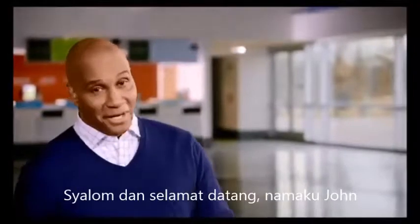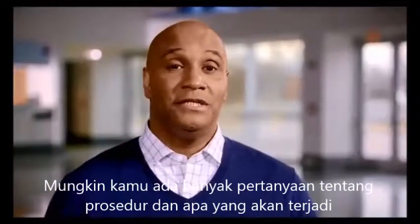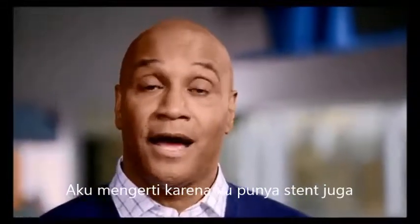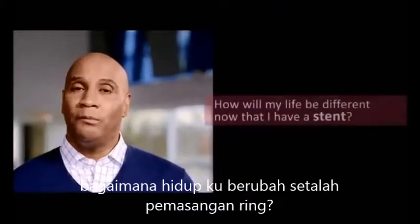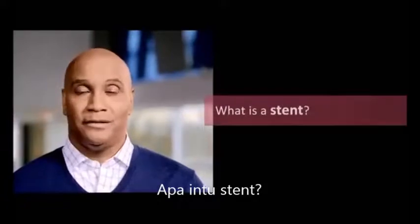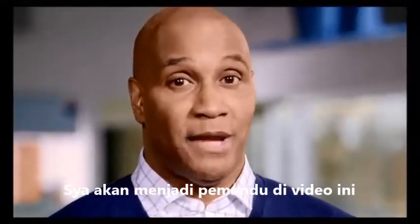Hello and welcome. My name is John. You probably have a lot of questions about your procedure and what happens now. I understand because I have a stent too. I remember asking: how will my life be different now that I have a stent? What is a stent anyway? Why do I need one? What happens next? In this video, I'll be your guide to some answers.